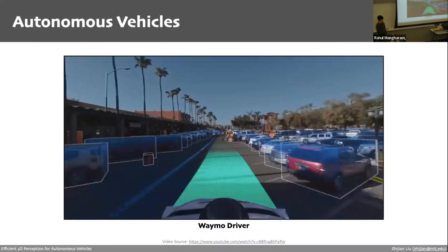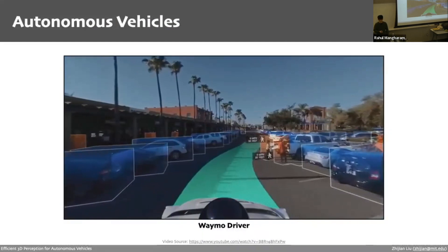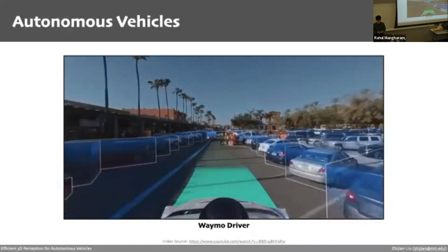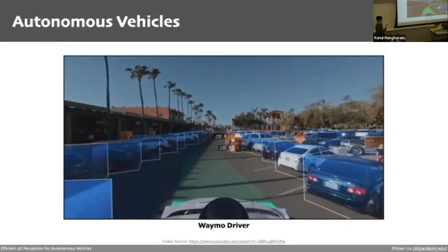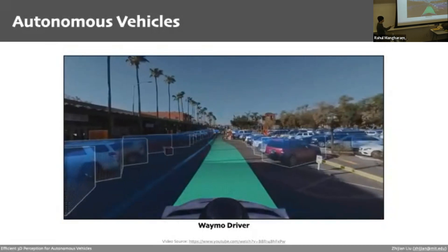Let's first talk about autonomous vehicles. I'd like to take a moment to quickly overview how they work. As you can see from this video, the autonomous system can drive the car very smoothly in a fairly complicated scenario. It needs to recognize a lot of cars in a crowded parking lot, and also needs to understand the behavior of other humans and cars in order to react properly — for example, pulling over for incoming traffic.